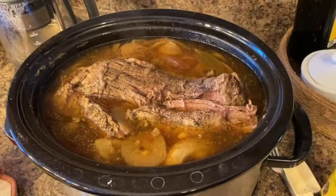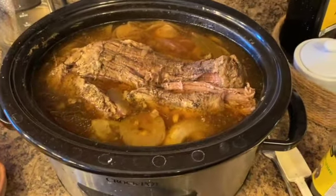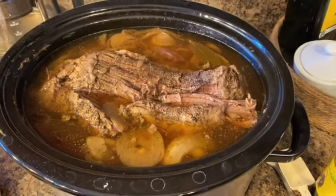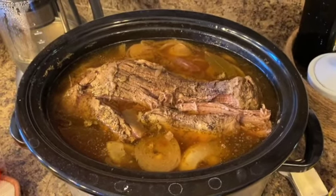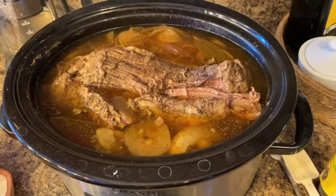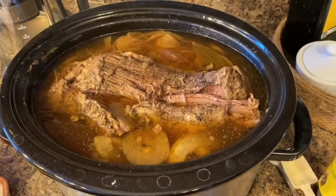For dinner tonight we're having French dip. I've been cooking it in the crock pot for about nine hours. I have a full recipe which I'll link at the end for you to check out — I just didn't want to repeat myself. It's pretty delicious and I serve it with salad, a baguette, and provolone cheese.